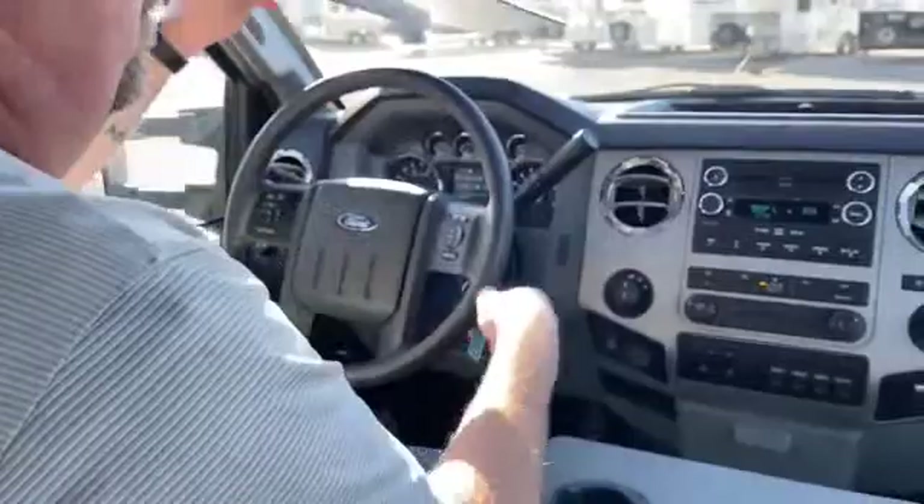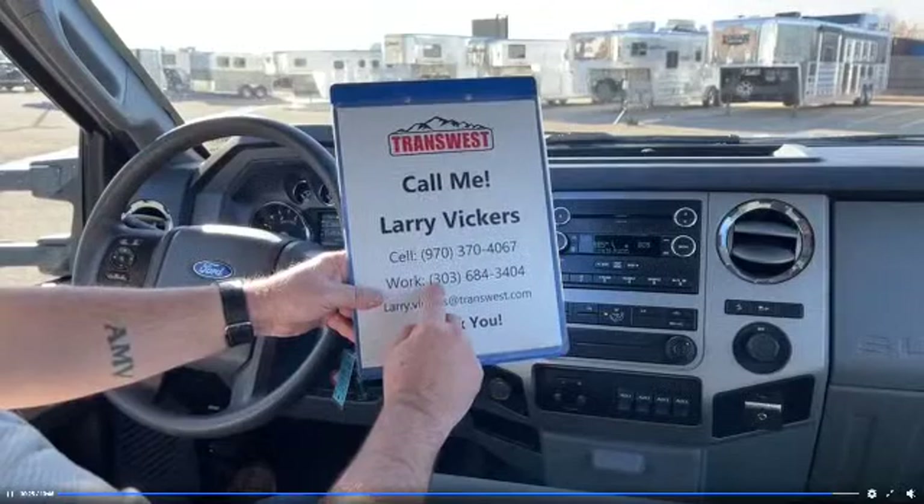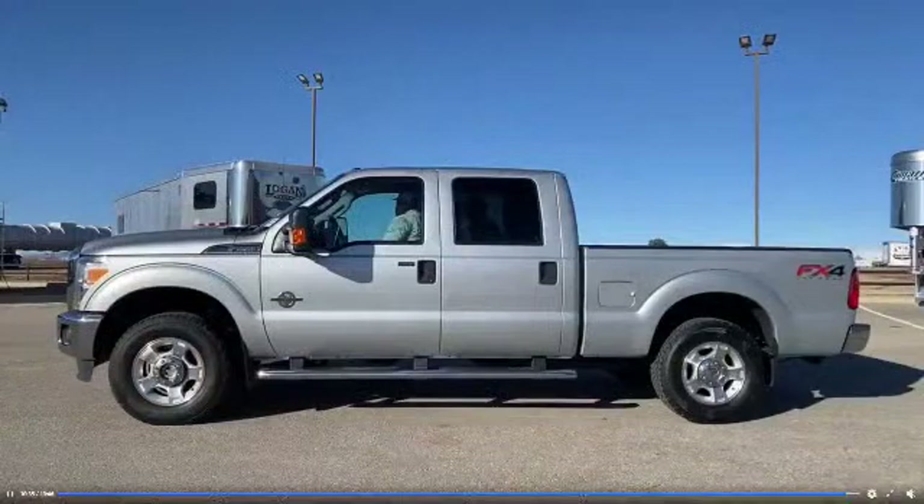This is stock number 5U220063. If you have any questions, please feel free to give me a call. The phone number is 970-370-4067, or work extension 303-684-3404. Feel free to email me at Larry.Vickers@TransWest.com. Thanks for tuning in today.